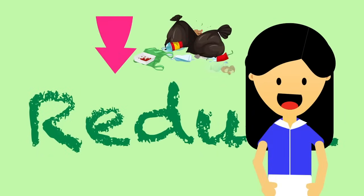So kids, are you going to join me in reducing waste? You will? That's great!